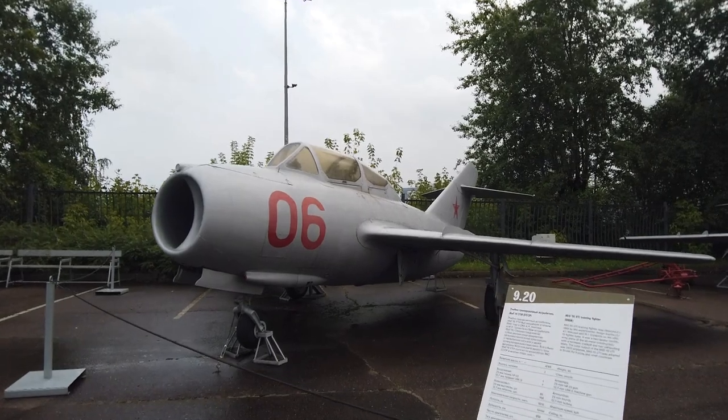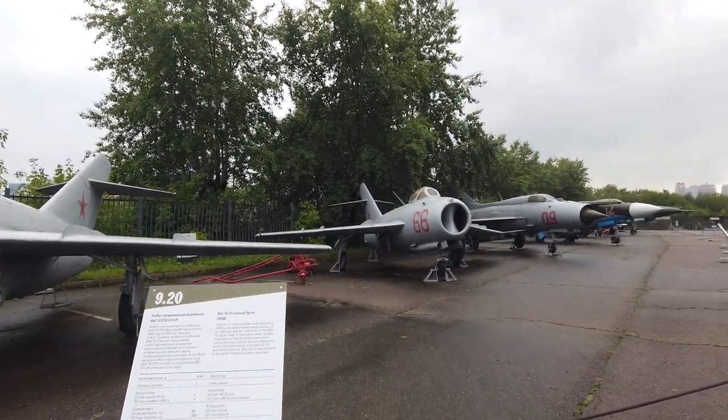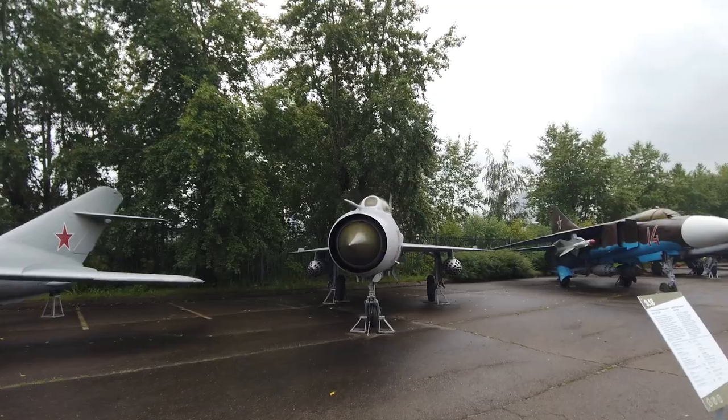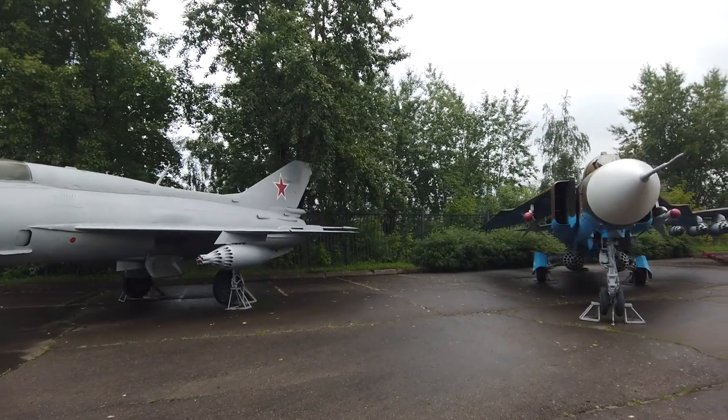This is a MiG-15 — check it out guys, it's beautiful. I used to fly one of these. It's getting newer and newer and bigger and better.